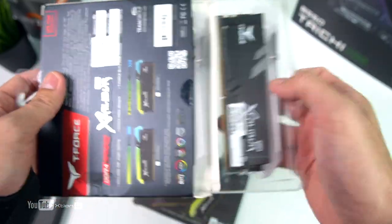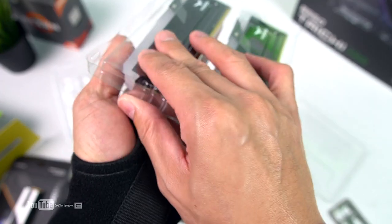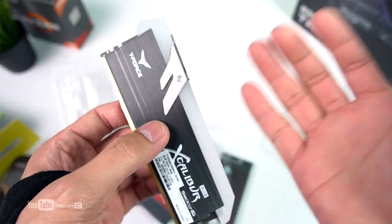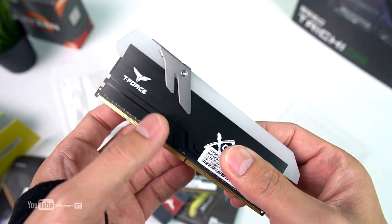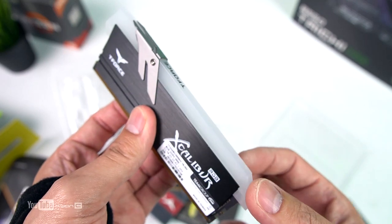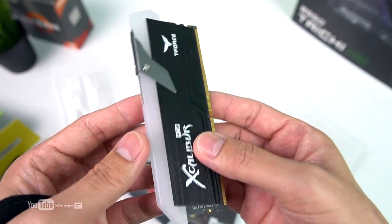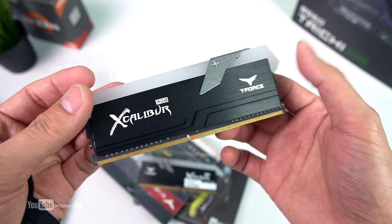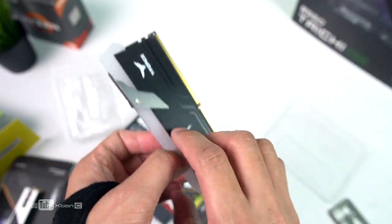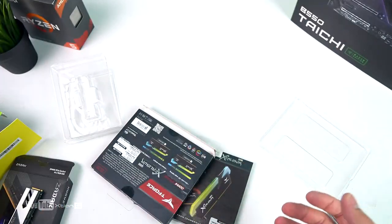For RAM, I usually use the T-Force Nighthawk, but this time we're using the T-Force Excalibur — shoutout to T-Force. I've used this before in a subscriber build. We're going with 32GB in a 4x8GB kit at 3600MHz. The Excalibur has a great design with LED illumination and a brushed aluminum metal accent. We're using two kits — four sticks total — since the motherboard supports four slots.